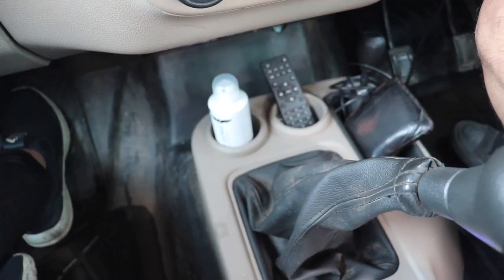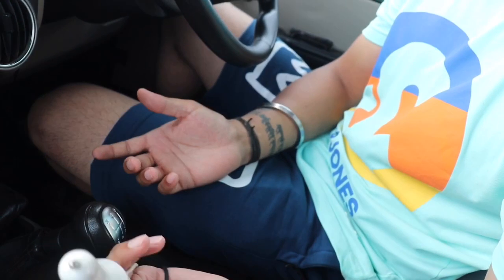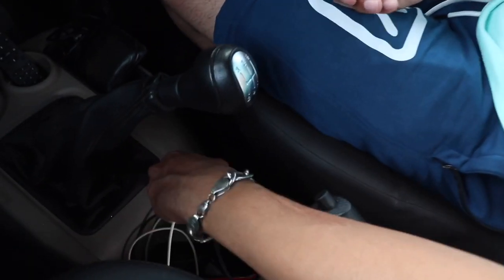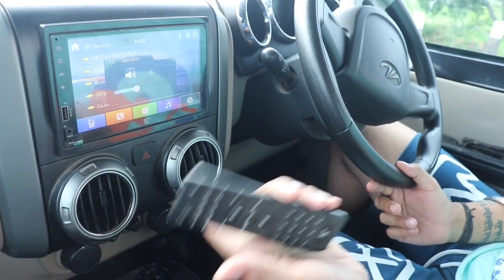Next on my list is a mobile charger adapter, so you can keep your mobile charger every time or charge other devices. And this is the remote for my music system, which you can use to control it basically.